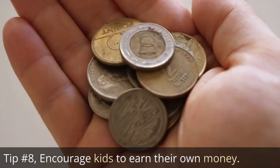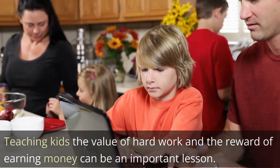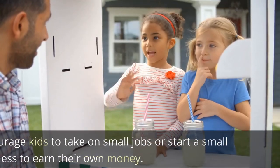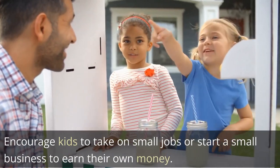Tip 8: Encourage kids to earn their own money. Teaching kids the value of hard work and the reward of earning money can be an important lesson. Encourage kids to take on small jobs or start a small business to earn their own money.